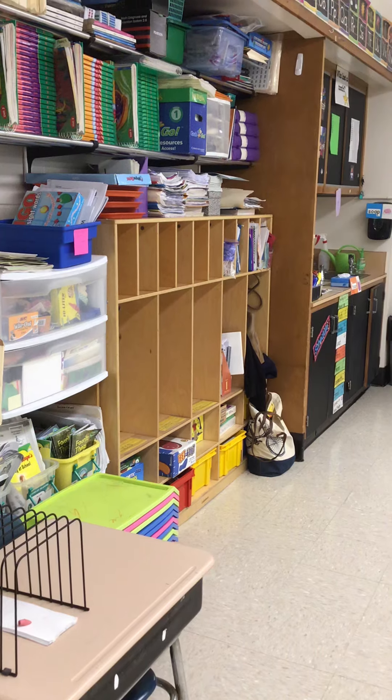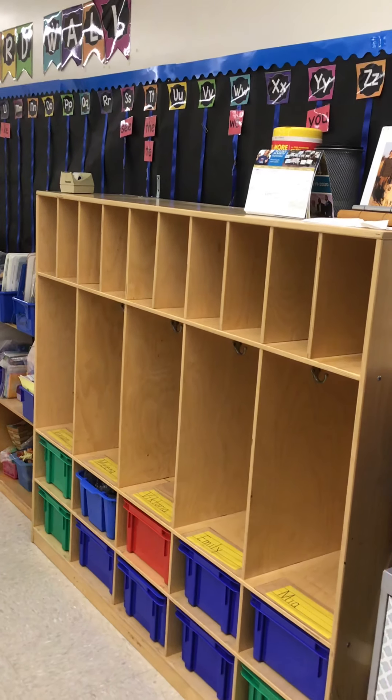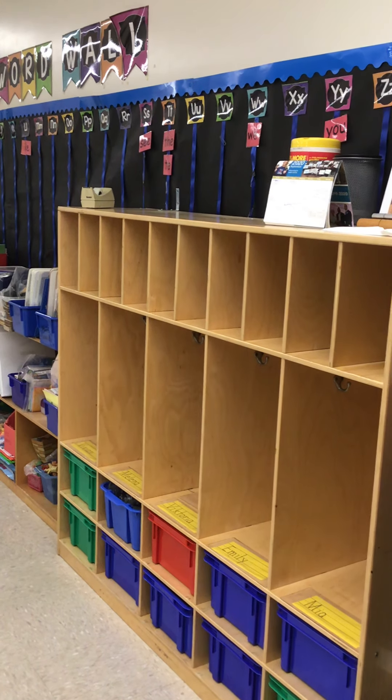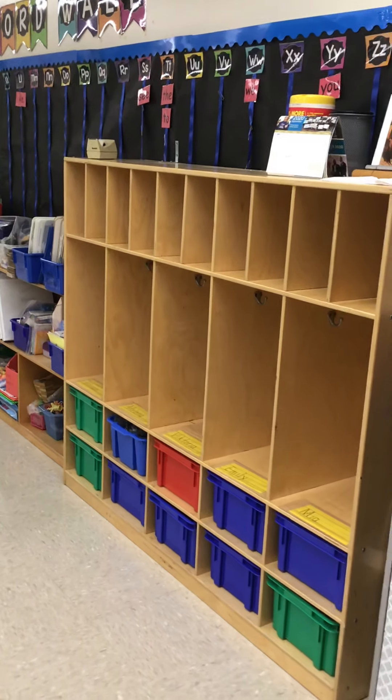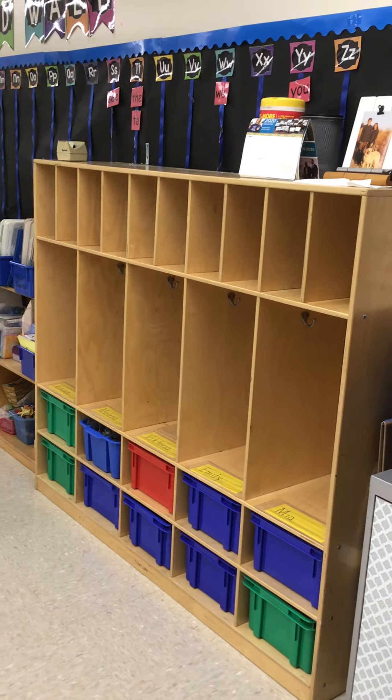We do have student cubbies. We have one set over here and another set — I'm going to try to move slowly here — another set on this side of the room. That way I can send students one or two at a time to their cubbies and they won't be too close to each other. They do have a space for their backpacks, their lunchboxes, their coats, and whatever else they need to bring with them.